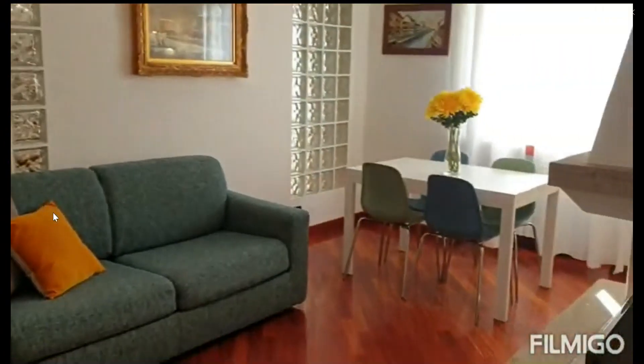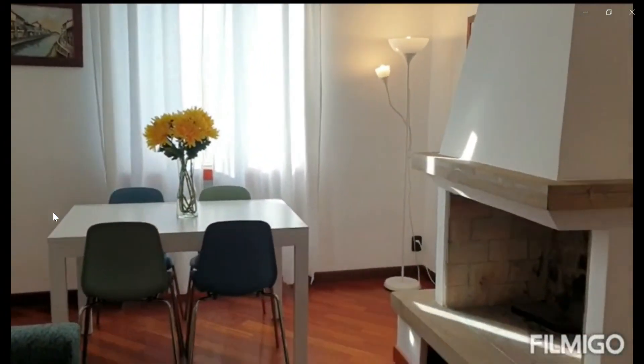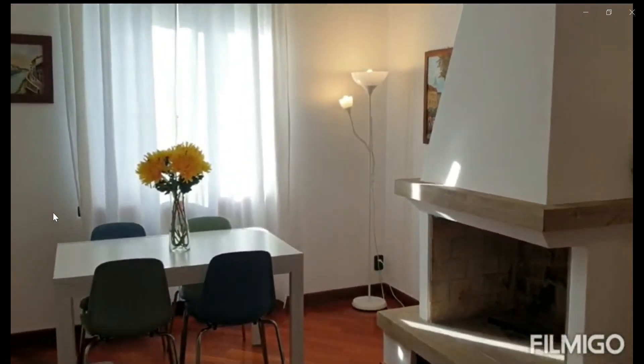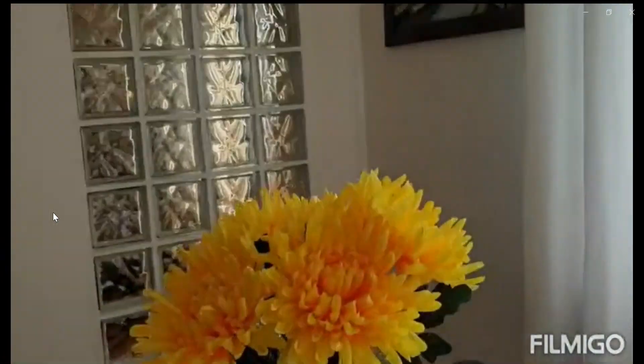Over here you have the living space. As you can see, you have a sofa bed. You also have a table, a fireplace, and a TV. As you can see over here, you have also a window where you get a lot of natural light coming in.